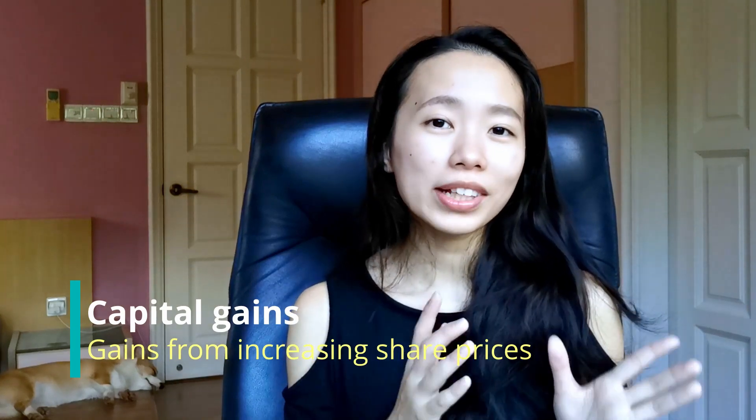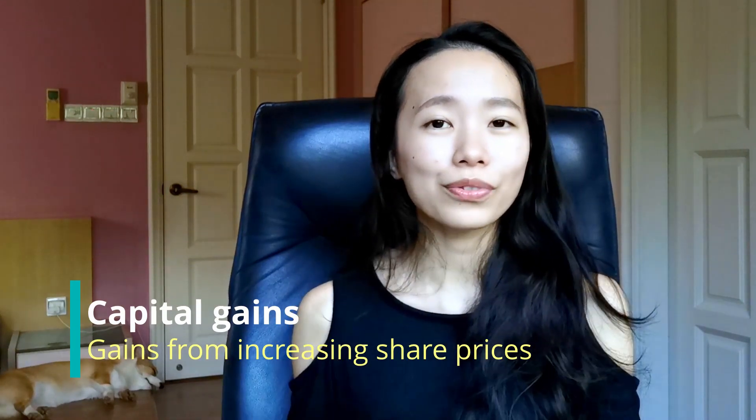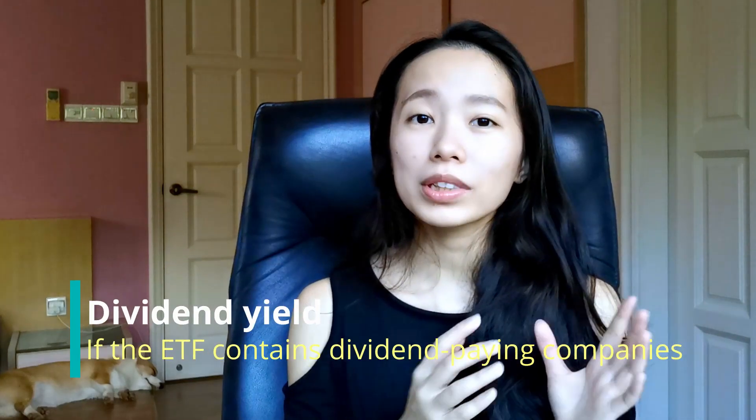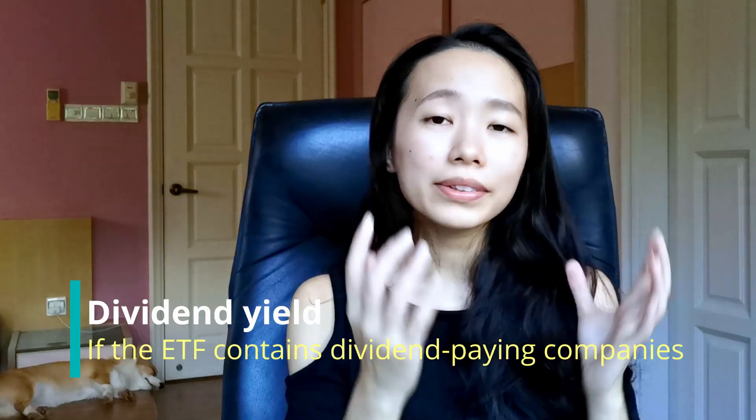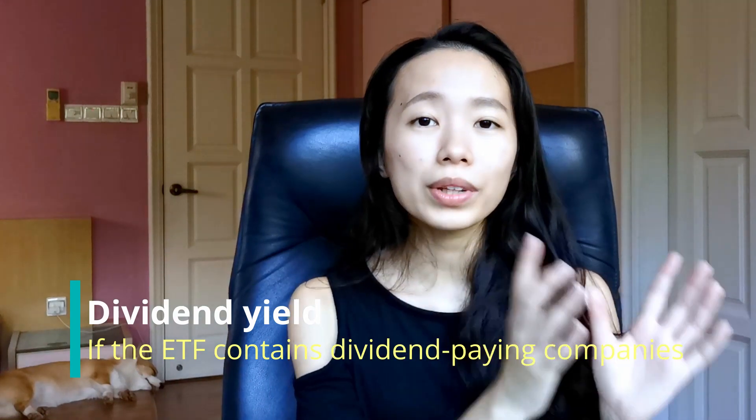Just like any other stock, you can earn money from ETFs in two ways. The first is from capital gains, which relates to share price increases over time. Second, some ETFs will give out dividends, which in this case come from all the dividend-paying companies held within an ETF.